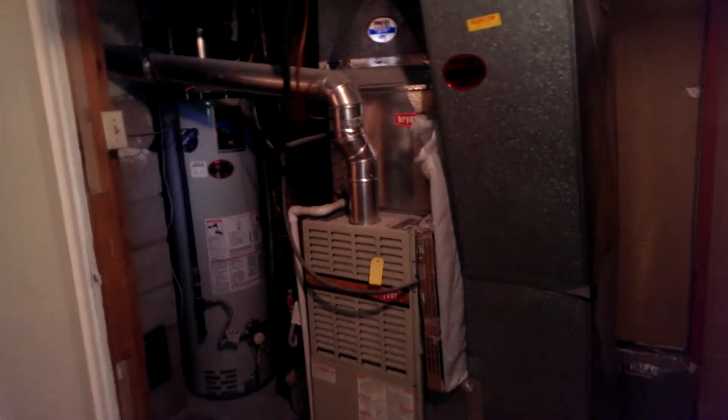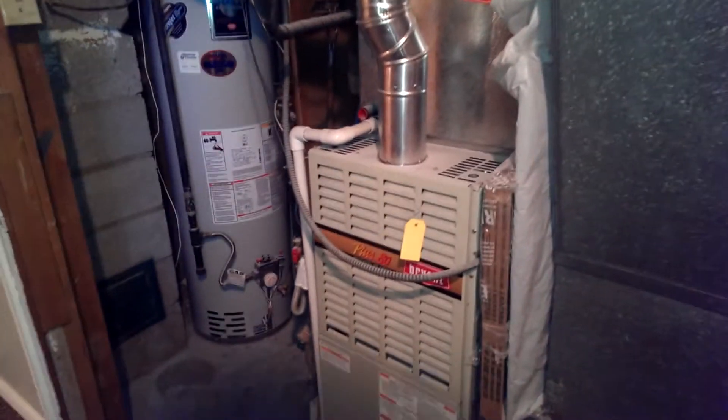The new carpet looks really nice down here. In the storage room there's some shelving you could use for food storage and whatnot. The furnace is a nice furnace.